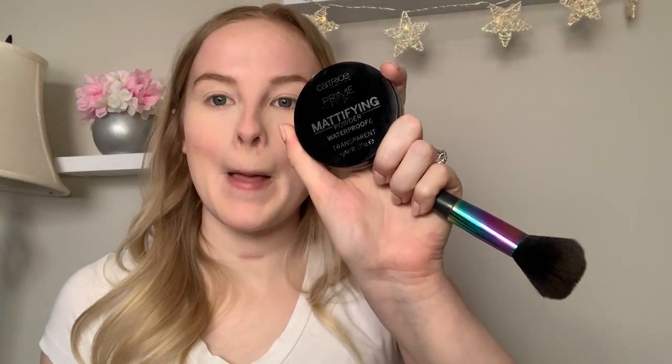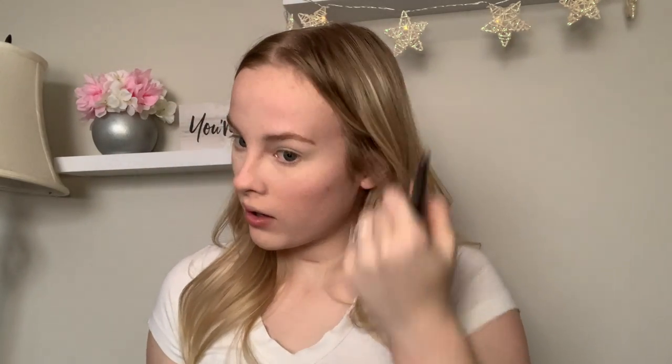We're going to dust that away in a moment. Next I'm going in with this Catrice Prime and Fine matte finishing powder — it's waterproof and transparent so it's not going to add any color to my face. I'm just going to swirl it in there and dust it on the rest of my face to set the rest of that concealer. And like I said, it's waterproof so it's really great for all-day wear. I'm going to dust this under-eye powder away — you can swirl any extra into the rest of your face.